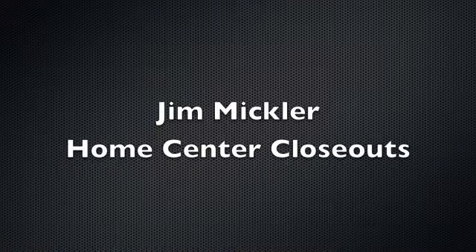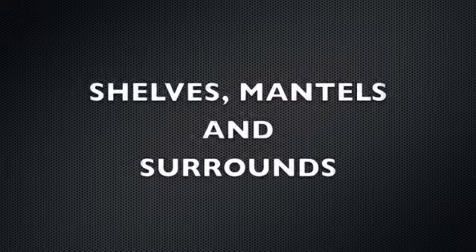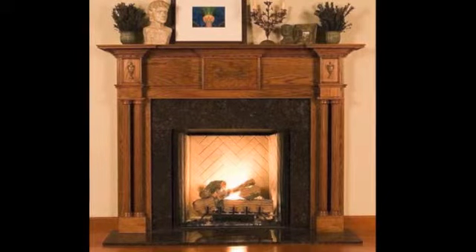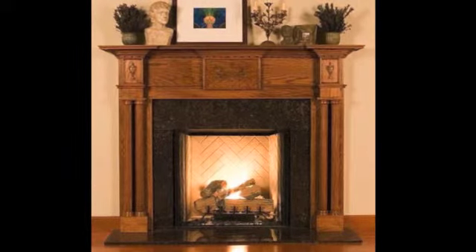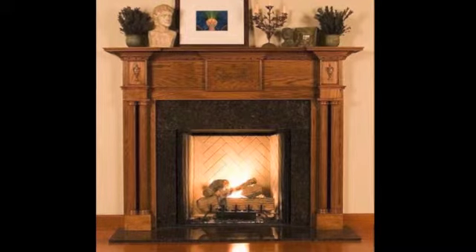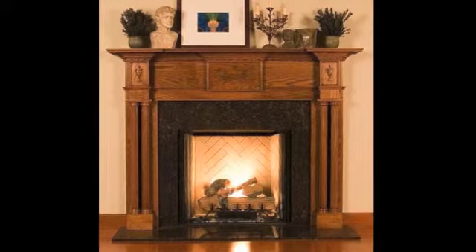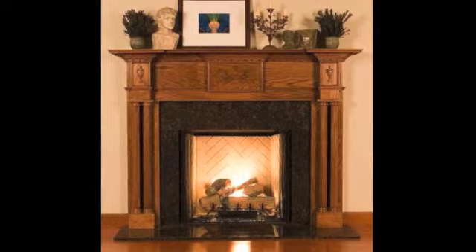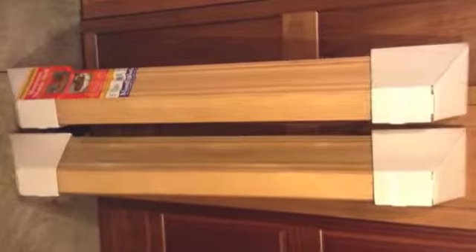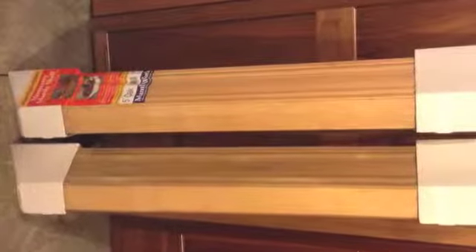Hi, this is Jim with Home Center Closeouts. I've got a deal on shelves, mantles, and surrounds. These are oak shelves, mantles, and surrounds — about a truck and a half out of Tennessee. These are mantles and shelves made in America out of oak. This is a real high-quality program, made in America.